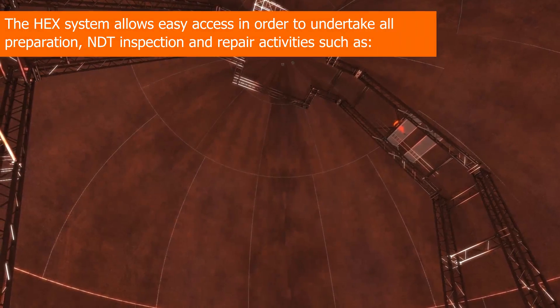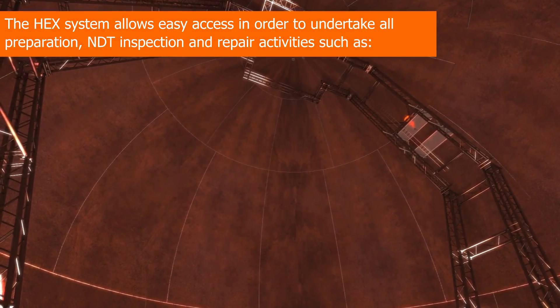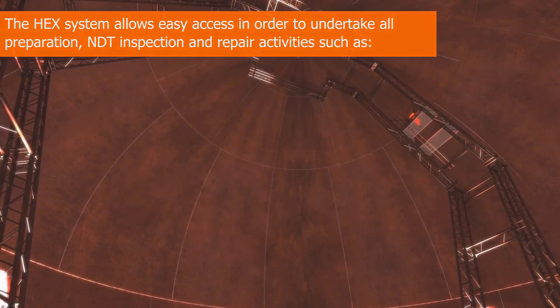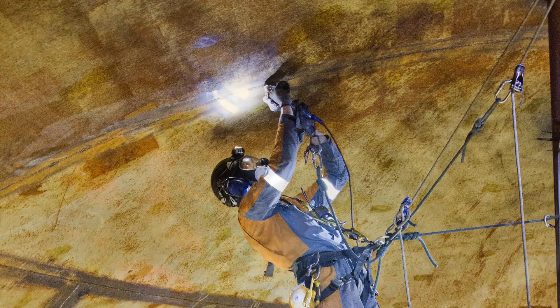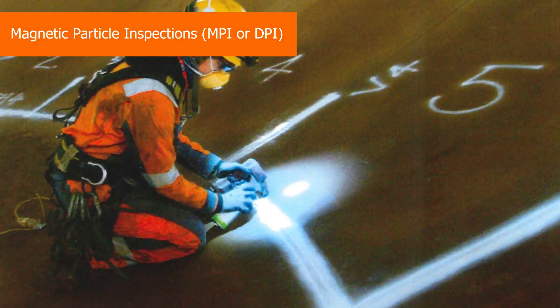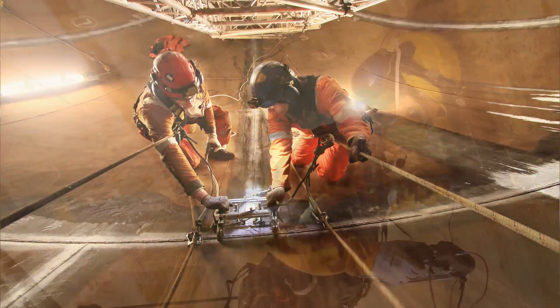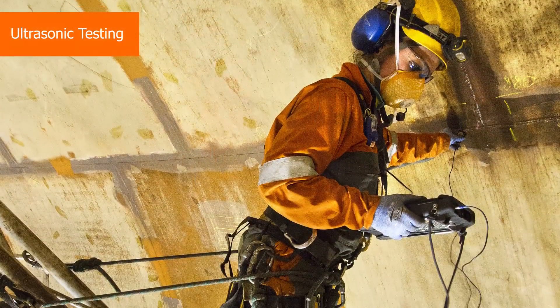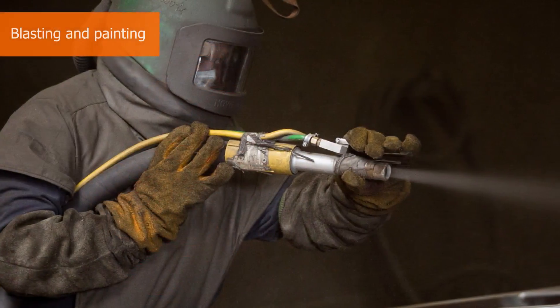The HEX system allows easy access in order to undertake all preparation, NDT inspection and repair activities such as surface preparation, magnetic particle or dye penetrant inspections, TOFD or other specialist techniques, ultrasonic testing, welding or mechanical repairs, blasting and painting.